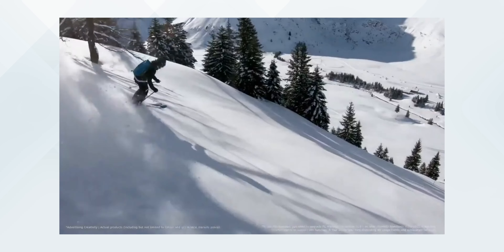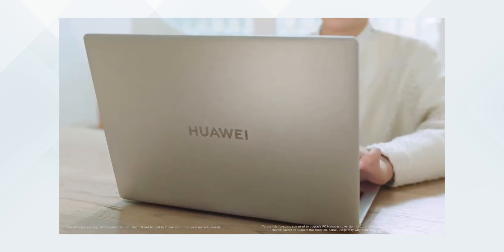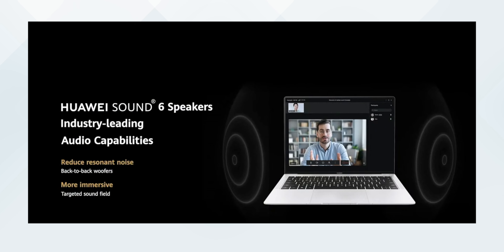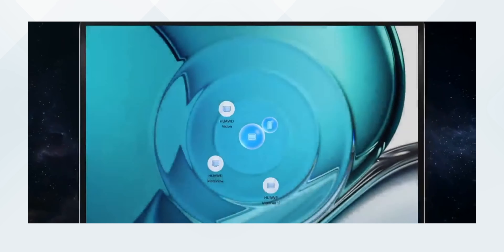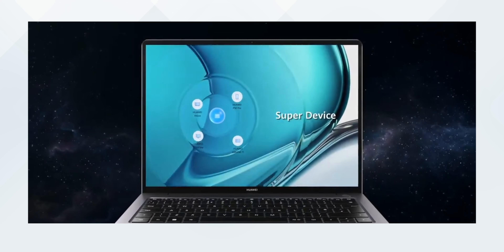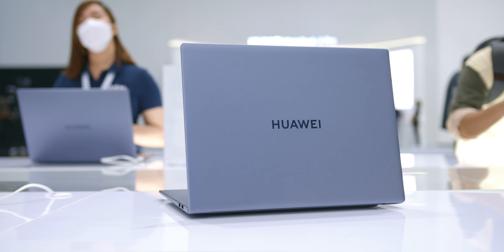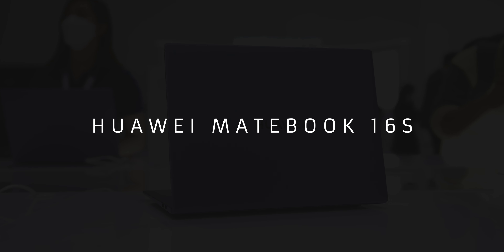The trackpad is packed with features like knocking twice to get a screenshot, plus tons of other three-finger and four-finger gestures, and AI gestures like swiping left to right to rewind and fast-forward a video. It has four microphones with AI noise cancellation, reverb suppression, and echo cancellation, and is equipped with six speakers with Huawei sound tuning, an AI camera with hardware-level beauty enhancement, and super device capabilities to easily connect to other Huawei devices wirelessly.